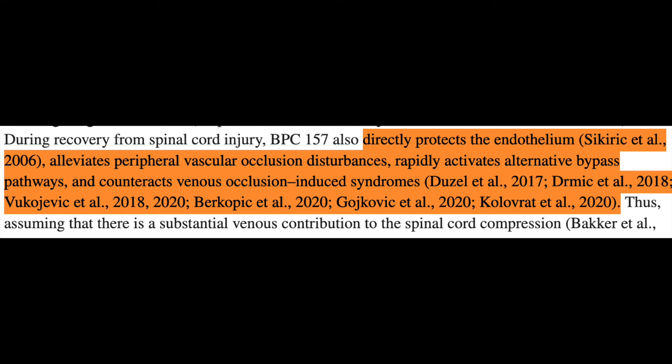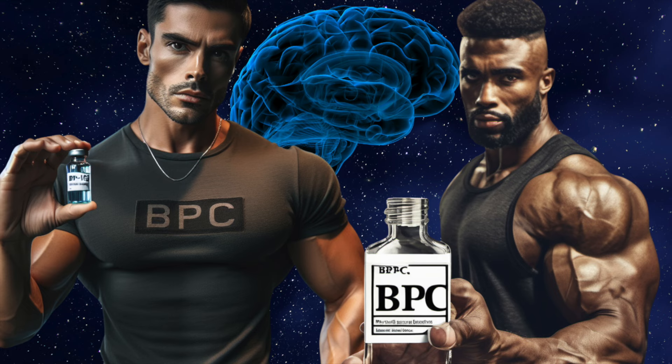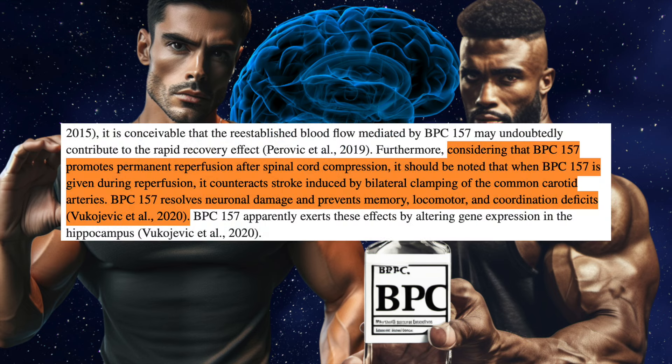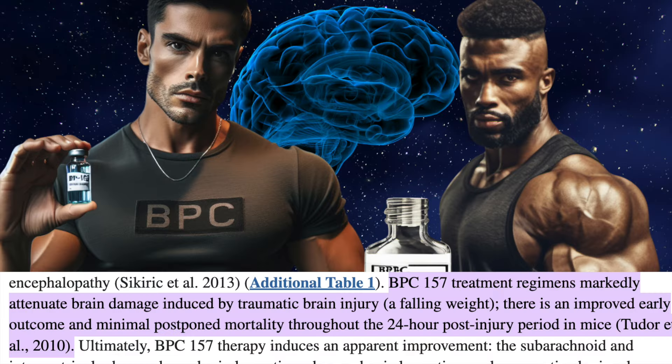BPC-157 also appears to impact endothelial function by promoting formation of alternative pathways for blood flow and counteracting vein occlusions. It has been shown to improve sciatic nerve recovery after transection. When rodent carotid arteries were clamped — creating a stroke via subsequent brain ischemia — BPC-157 given during reperfusion not only exhibited reparative properties toward neurons but also enhanced functional recovery. When mice subjected to traumatic brain injury via dropped weights were prophylactically given BPC-157 at different timeframes, those administered the peptide 30 minutes before the injury showed the most improved recovery metrics, including lower-intensity brain bleeding and less swelling around the brain.